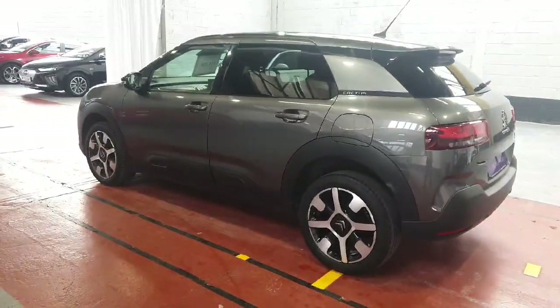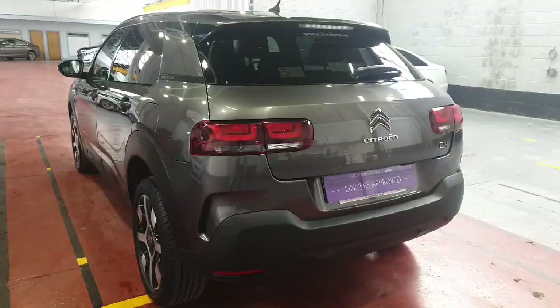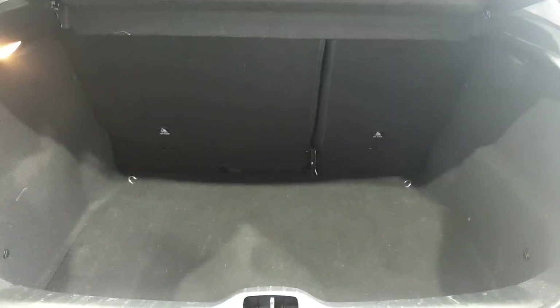It obviously has good fuel economy as well, judging by the size of the engine and the size of the car. I was surprised when I saw this car because it actually has a decent-sized boot — it didn't look like it had a big boot, but as you can see it's quite deep and it could fit most of the things that you need.